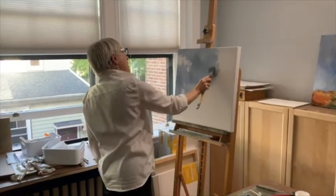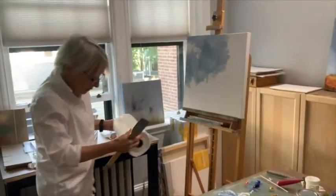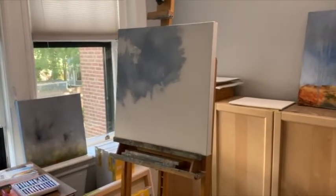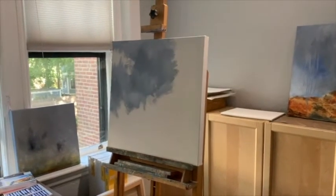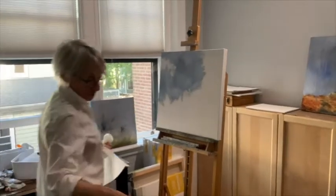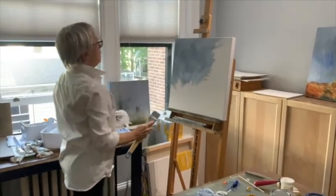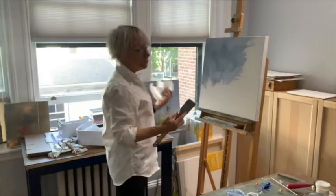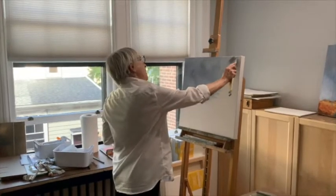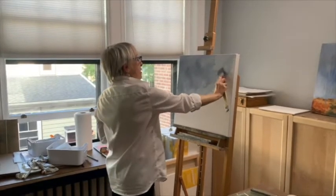Once the paintings are finished, I pretty much lose interest in them. I'm not an artist who has any trouble letting go of my work in order to sell it. In fact, I really want it to be somewhere else because I have a small apartment — it needs to be on somebody else's wall. I don't usually paint in these clothes; I usually paint in clothes that are absolutely covered with paint. But I just couldn't bring myself to wear those clothes for the video, so I'm working much neater than usual.